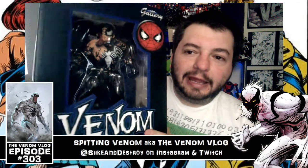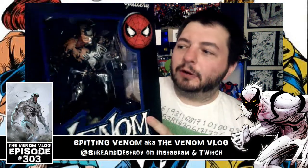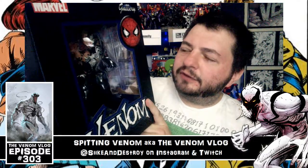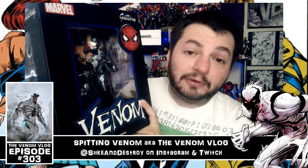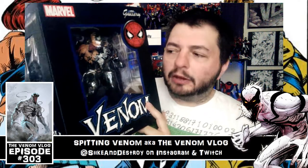This is from Diamond Select Toys — it's a $45 statue you can get at GameStop, your local comic store, or on Amazon. I was lucky enough to put in a pre-order for this a while ago.